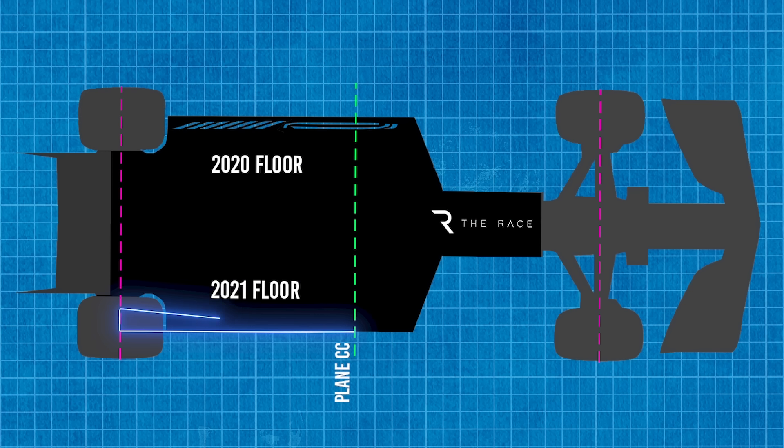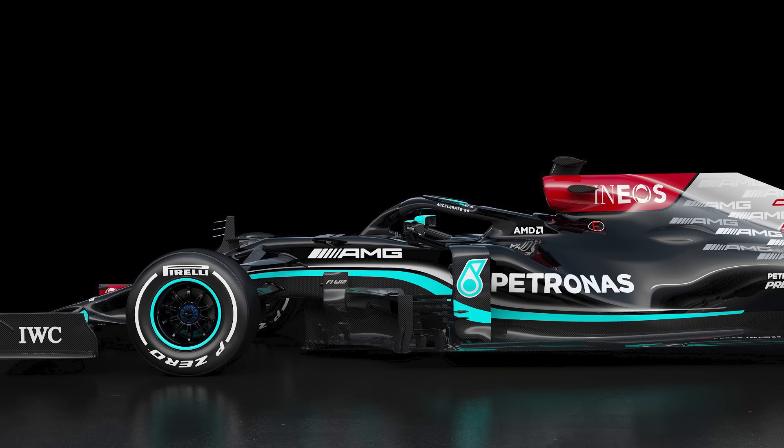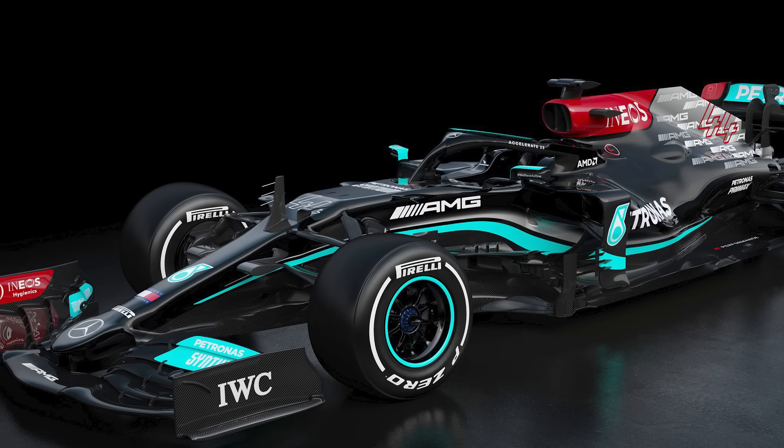There are enough changes this season, not least the small but significant aerodynamic rule tweaks where gains can be made relative to the opposition. This means Mercedes has plenty of work to do to ensure the W12 continues the team's unprecedented run of success.